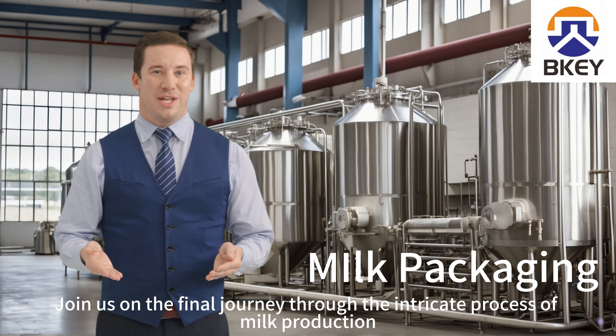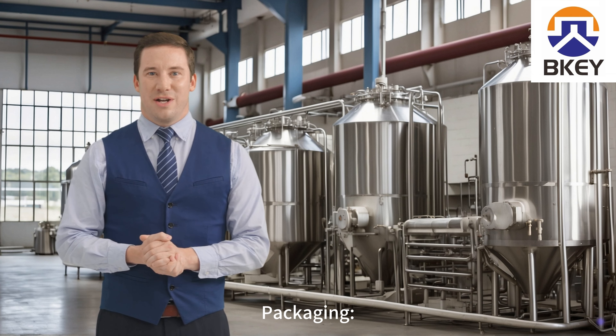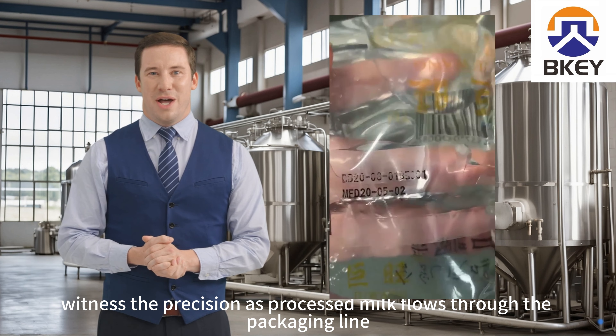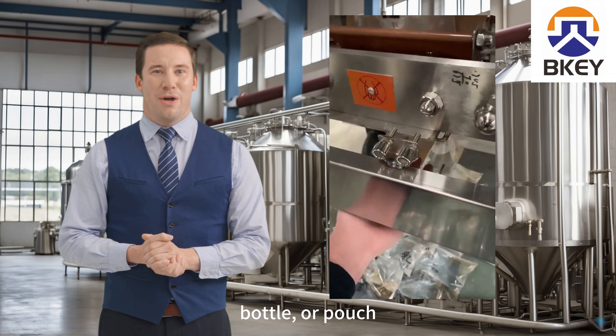Join us on the final journey through the intricate process of milk production. Packaging: transitioning to the packaging phase, witness the precision as processed milk flows through the packaging line, ensuring freshness and hygiene in every box, bottle, or pouch.